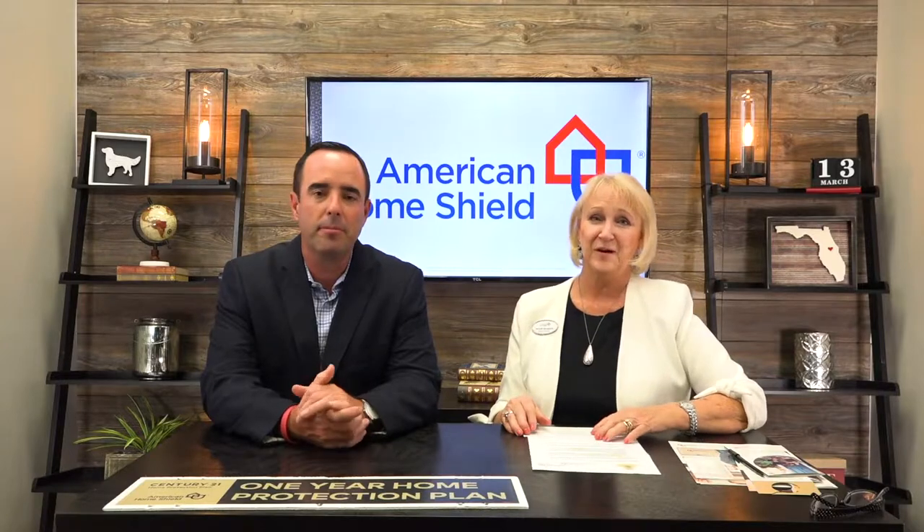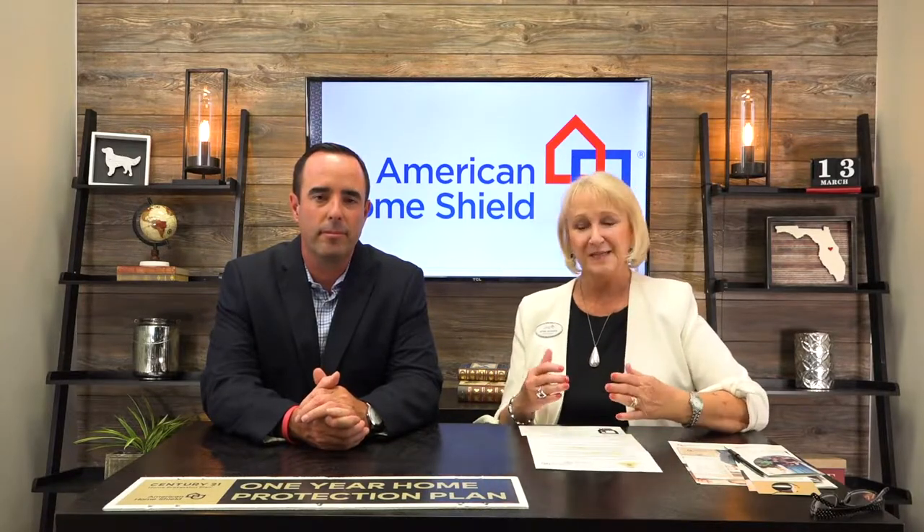It's a super easy process. It's called Warranty Link, so if you see that term just equate that to the compensation program with American Home Shield. We're partners with Century 21 Alton Clark, which is why we've offered this to you — you guys have a strong, dynamite company and we want to be a part of that.